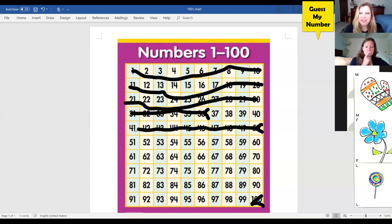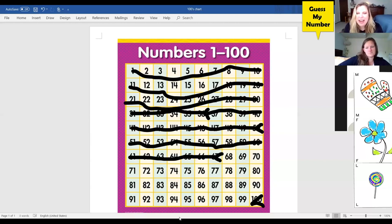Flower, are you ready to make a guess? I think it's 50. My number is actually greater than 50, so I'll mark out everything less than 50. Lollipop, you're up. 67. My number is greater than 67, so I'm going to block out all the numbers less than 67. Mitten — 85. My number is less than 85, so I'm going to take out 85 and everything greater than 85.